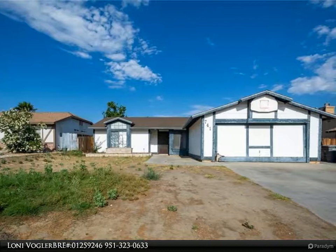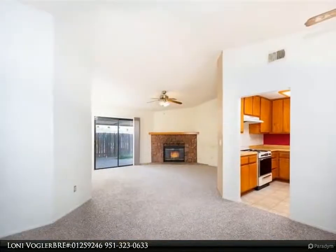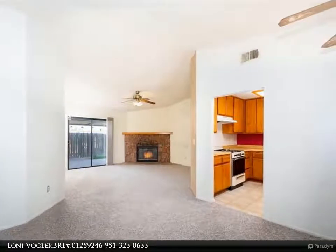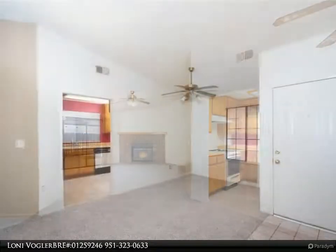Terrific 3 bedroom, 2 bath home located in north central Hemet on an interior street. New carpeting throughout. The vaulted ceilings lend an expansive feel to this home.